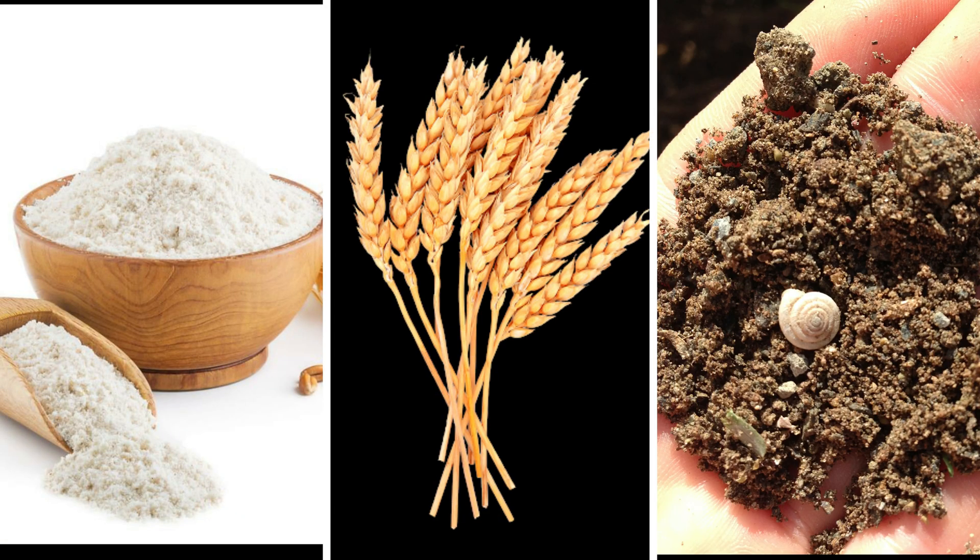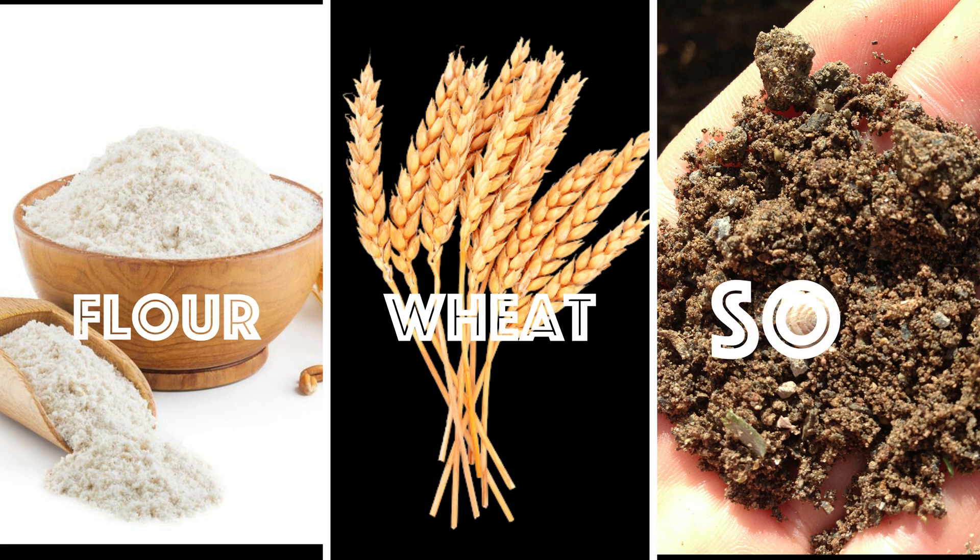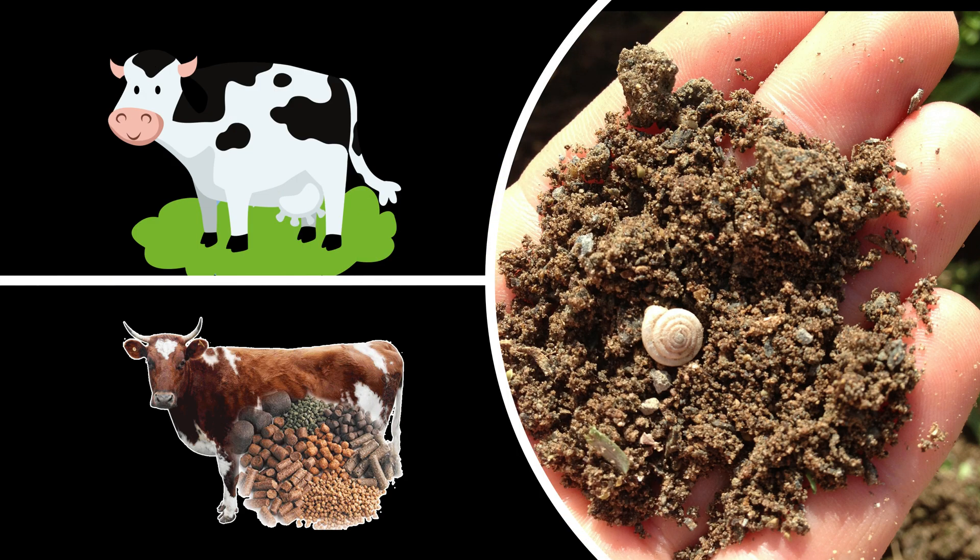So let's look at the burger bun. It's made from flour which comes from wheat which grows in soil. So if you eat meat then your hamburger contains beef.